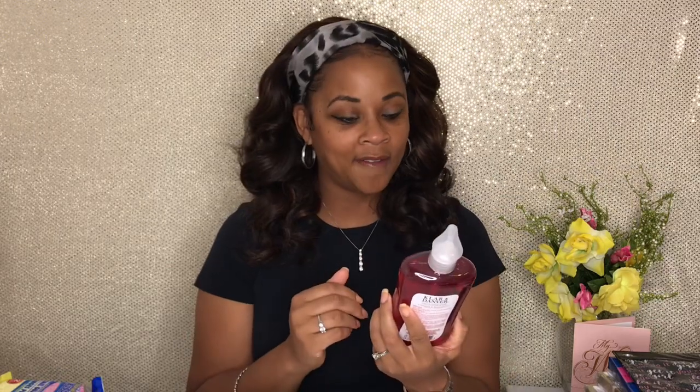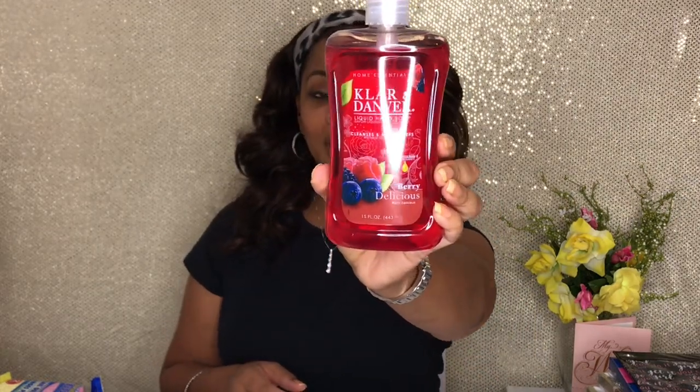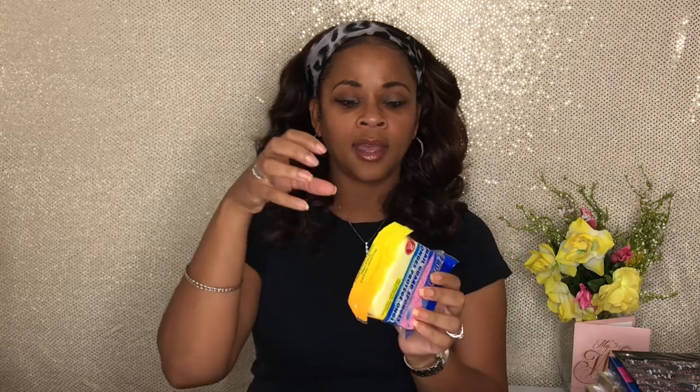The next thing is this Klar and Danver liquid hand soap — it smells really good. I have red accents in my kitchen, so this is going to be on my kitchen sink. I like stuff to be matchy-matchy. These are scrub buddies — just scrubbing sponges with a little invention so you won't mess up your nails. I like to use rubber gloves when cleaning too, because I do my nails myself and don't want to mess up my manicure. So get y'all some rubber gloves.